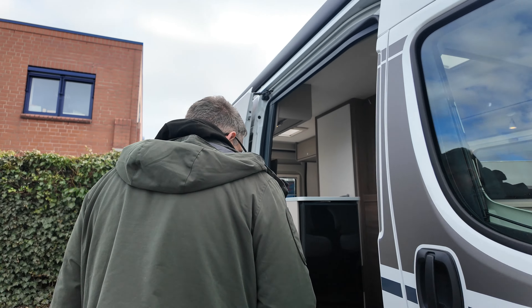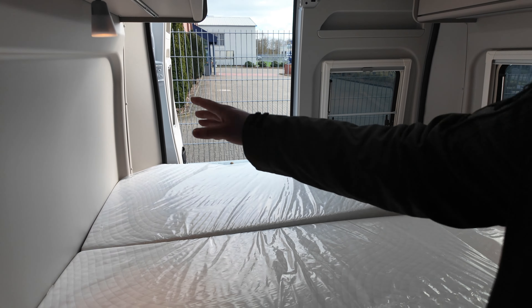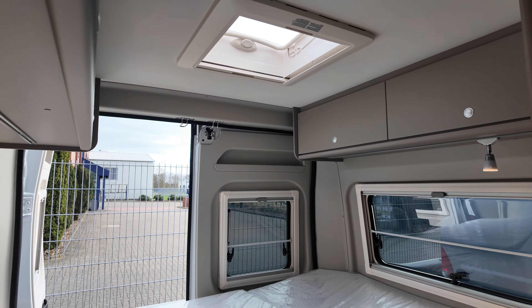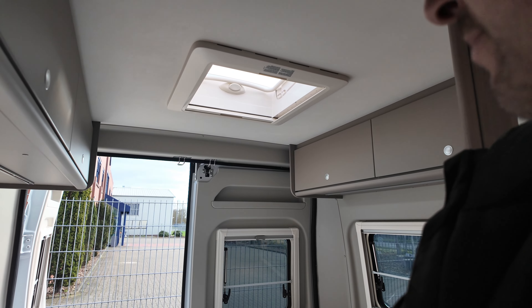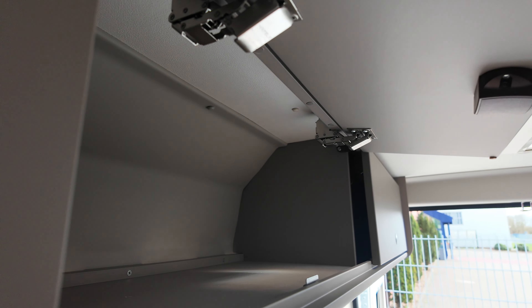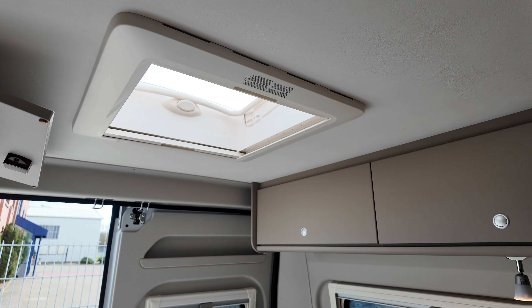Kommen wir zum Innenbereich. Im Heckbereich zwei Schlafplätze quer. Verschiedbare LED-Spots auf beiden Seiten. Dann auf der Fahrerseite ein großes Fenster im Heckbereich sowie zwei weitere Fenster, die aufstellbar sind. Was auch sehr gut ist: das Dachfenster, um ausreichend Belüftung darzustellen. Wir haben hier oben zwei Schränke mit Herausfallschutz, sehr tief beladbar. Das Gleiche nochmal auf der anderen Seite.